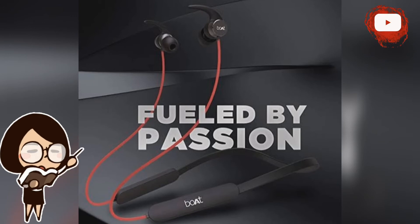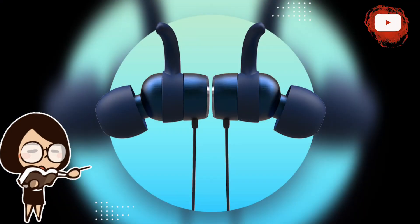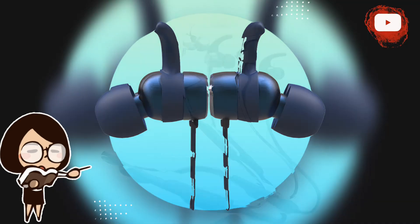The earphone comes with IPX7 certification, making it a good option for runs or outdoor exercise. There is also voice assistant support for Google Assistant and Siri. The Boat Rockerz 255 Pro Plus further supports dual pairing and magnetic linking of the earbuds for a convenient experience.